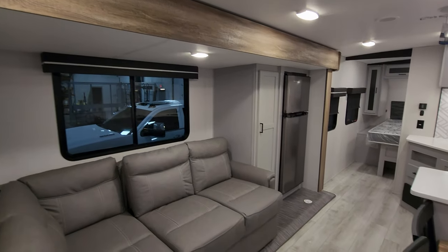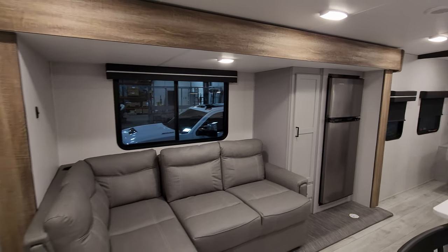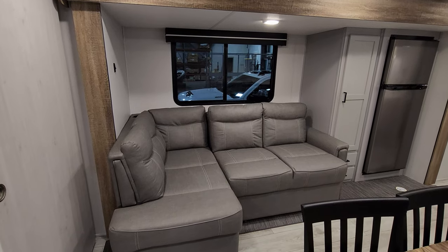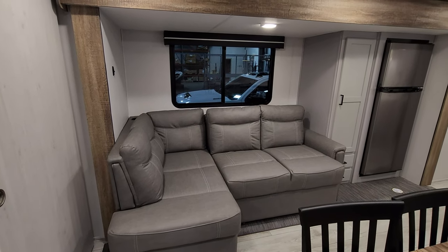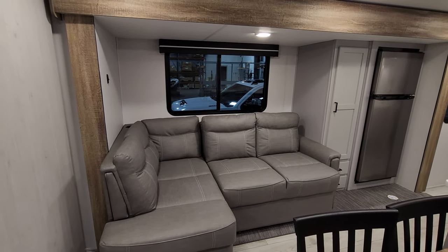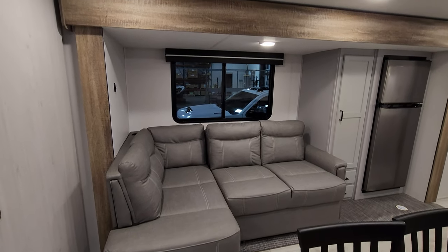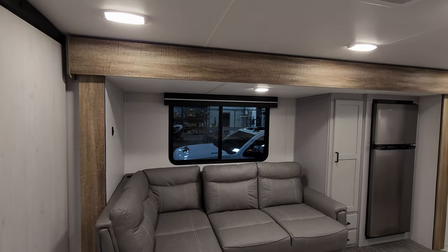Out here in the middle section you're going to have your living room and kitchen area. Over here you've got a nice chaise lounge setup with storage underneath. The sofa will also make into a bed so you could sleep a couple of adults out here if needed. There's a nice big window back there that opens up.